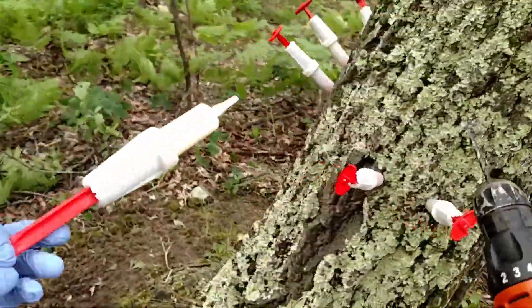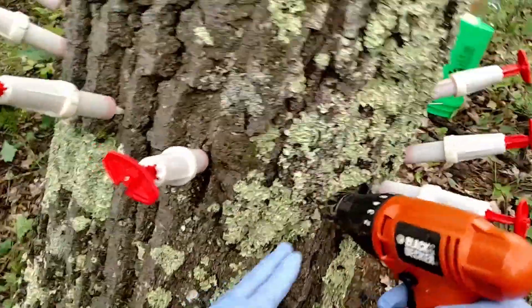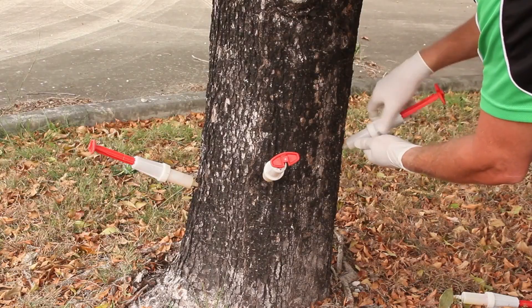Additionally, being able to use multiple syringes on a single tree saves time and boosts efficiency, making it especially useful for large parks.